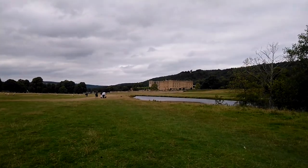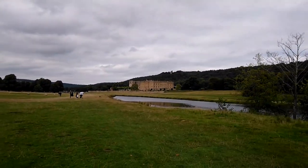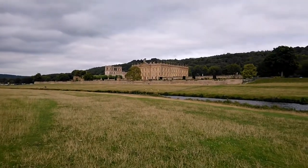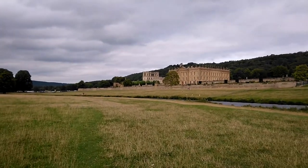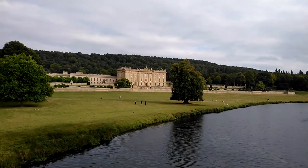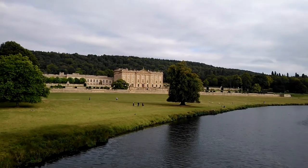Soon, Chatsworth House and its gardens and gravity fountain come into view across the river. It's an iconic stately home, often voted Britain's favourite. It was completed in 1708 for the Dukes of Devonshire from the Cavendish family, who still live in it today. It's often used as a filming site — Pride and Prejudice was filmed here, apt as the house was itself mentioned in the story in the original novel.